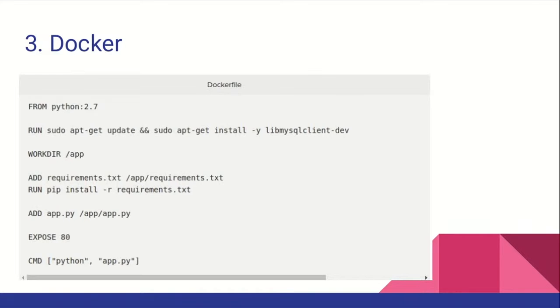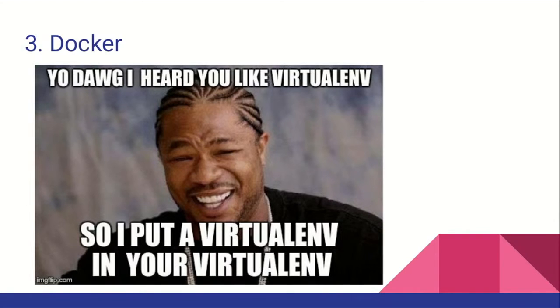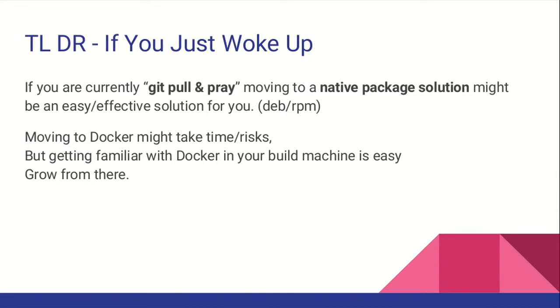Do we still need virtual environment when using Docker? Some people say no, and I say no too. But some people are religious about their virtual environment. That could be useful for developers when they develop code on their own machine using virtual environment — that's fine. If you need to, you only need to add a single line into your build machine for creating those packages with FPM.